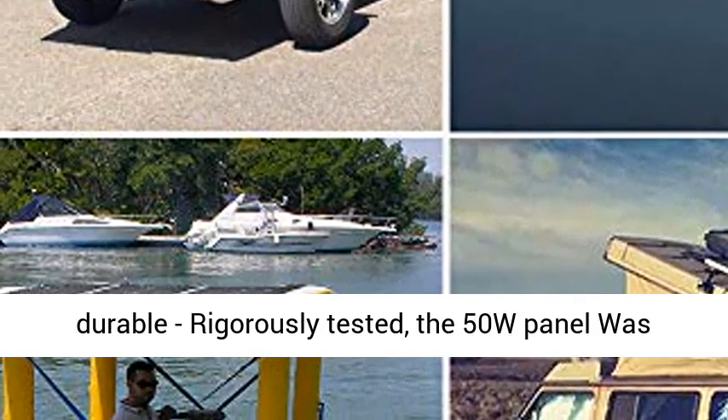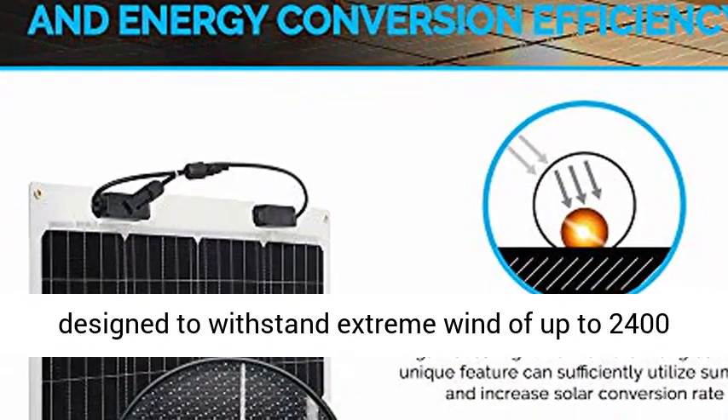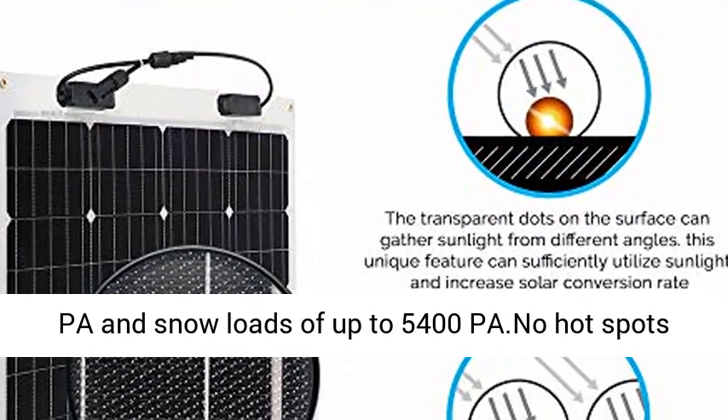Highly durable and rigorously tested, the 50W panel was designed to withstand extreme wind of up to 2400 pascals and snow loads of up to 5400 pascals. No hotspots guaranteed.